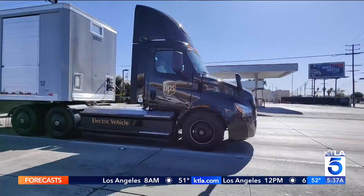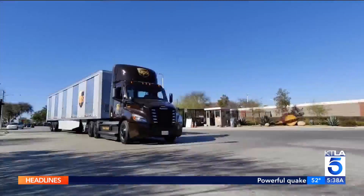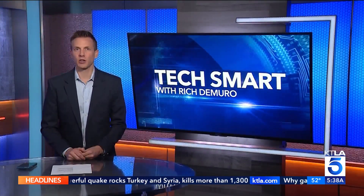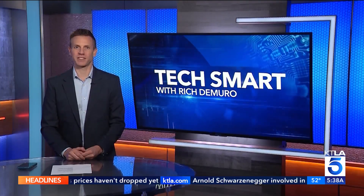Does the entire system have to be rethought to make this work? Yes. A movement in the right direction, but this eco-friendly transition won't happen overnight. This truck really solves that middle mile that is really hard to decarbonize. UPS says its goal is to use 40% alternative fuel in its ground operations by 2025. These trucks are a big step towards that.